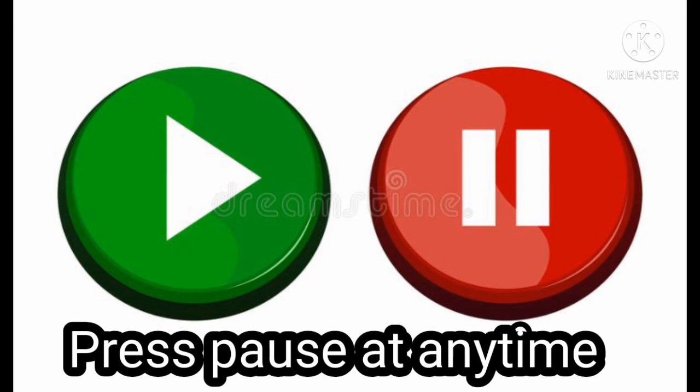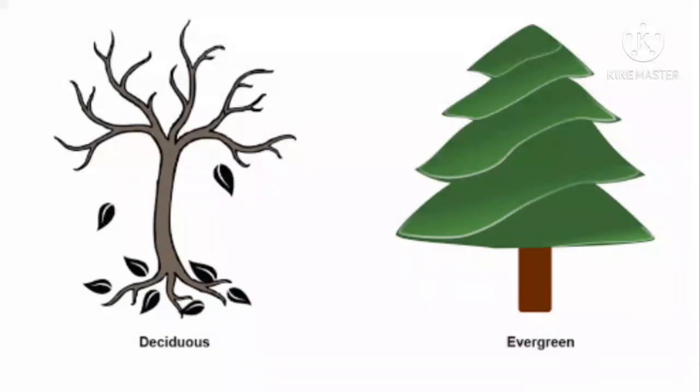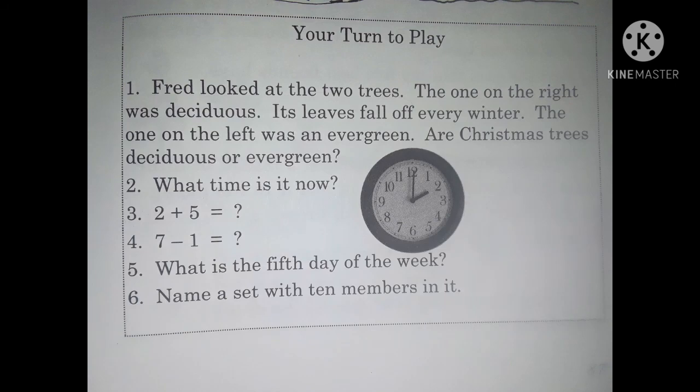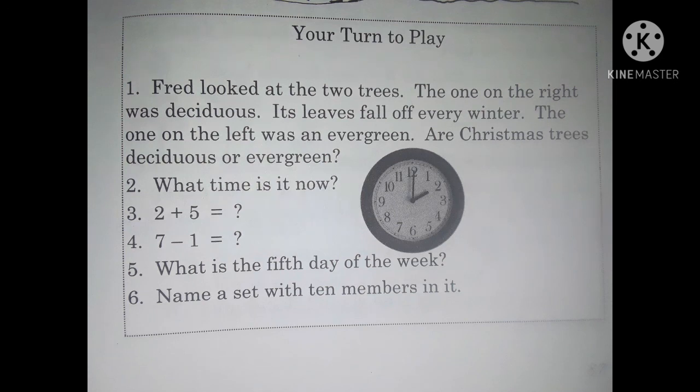Okay, are you ready for your turn to play? Pull out a pencil and a sheet of paper. Number one: Fred looked at two trees. The one on the right was deciduous — its leaves fall off every winter. The one on the left was an evergreen. Are Christmas trees deciduous or evergreen? Number two: What time is it now? Number three: Two plus five equals what? Number four: Seven minus one equals what? Number five: What is the fifth day of the week? Number six: Name a set with 10 members in it.